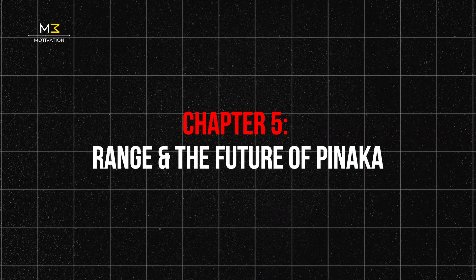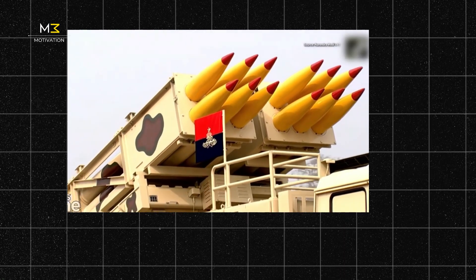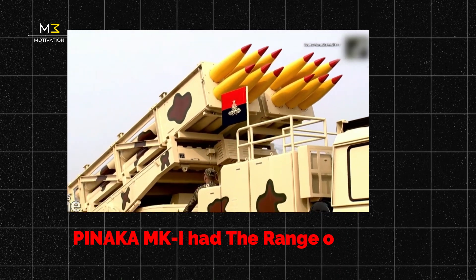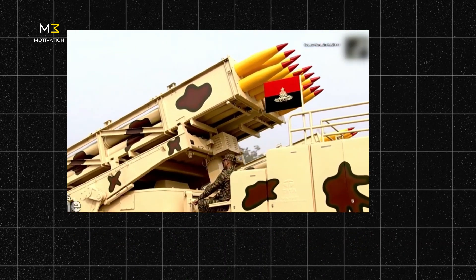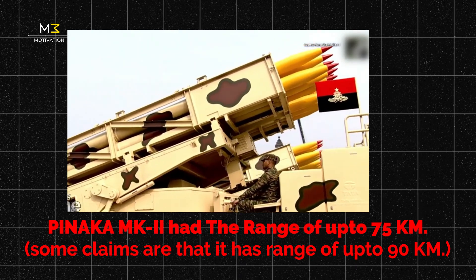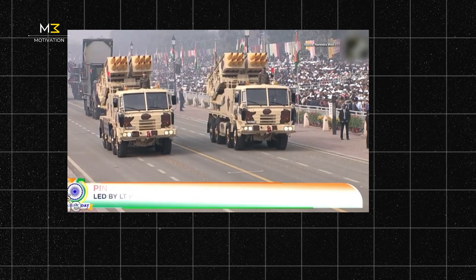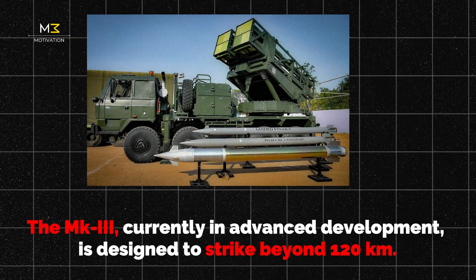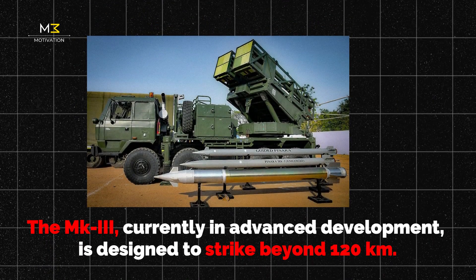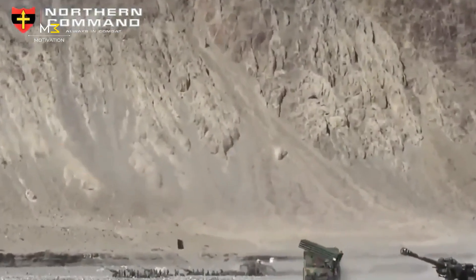Chapter 5: Range and the Future of Pinnaka. Pinnaka's evolution tells its own story. It started with the Mark 1, capable of hitting targets 40 kilometers away — already a step up from older Soviet-era systems. Then came the Mk-2, extending that range to 75 kilometers and adding GPS guidance for pinpoint accuracy. The Mk-3, currently in advanced development, is designed to strike beyond 120 kilometers. It's lighter, faster, and smarter, with new propellants and high-performance sensors.